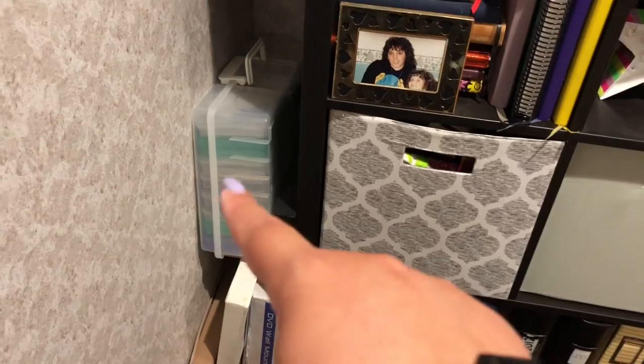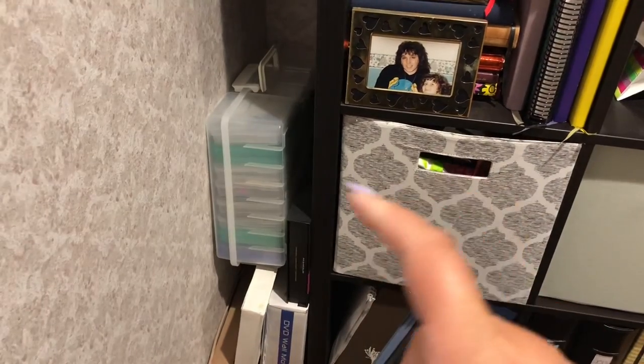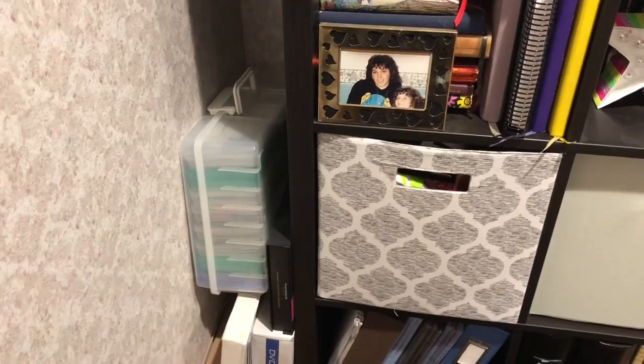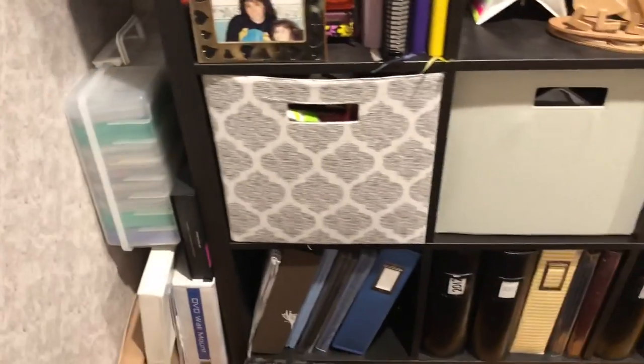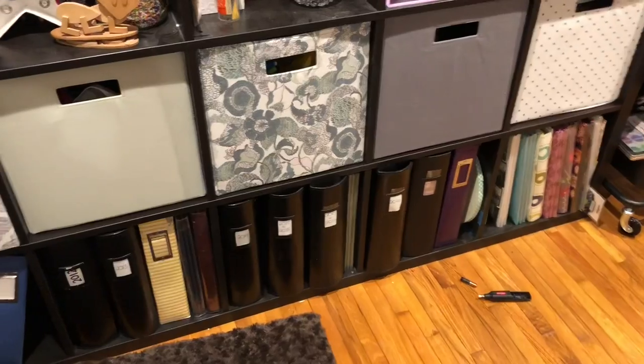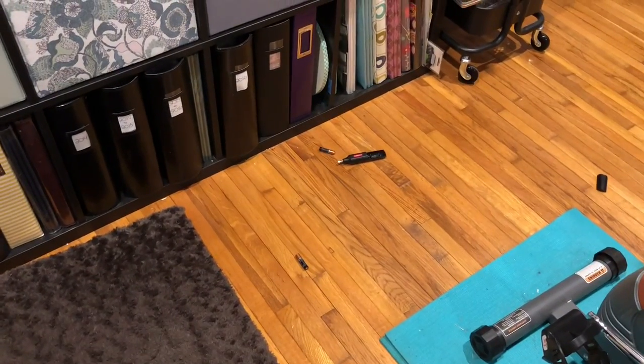Then this is one of those containers that holds all the 4x6 photo sorters. I don't even know what's in there, honestly. And the entire bottom is albums — basically all of them are full.